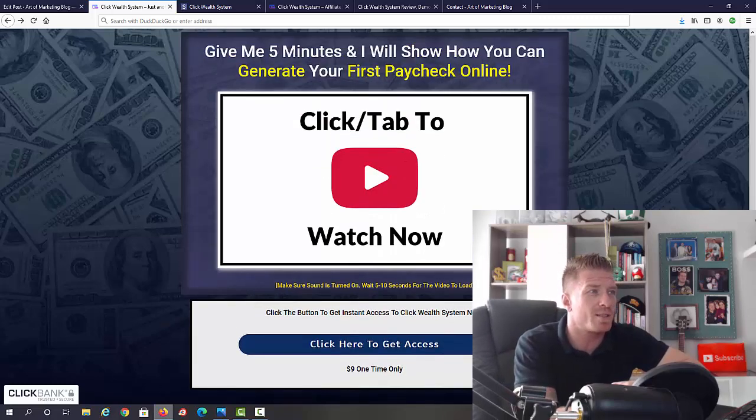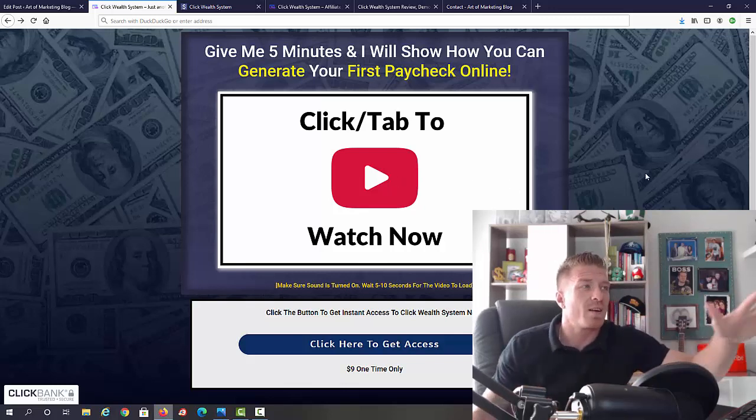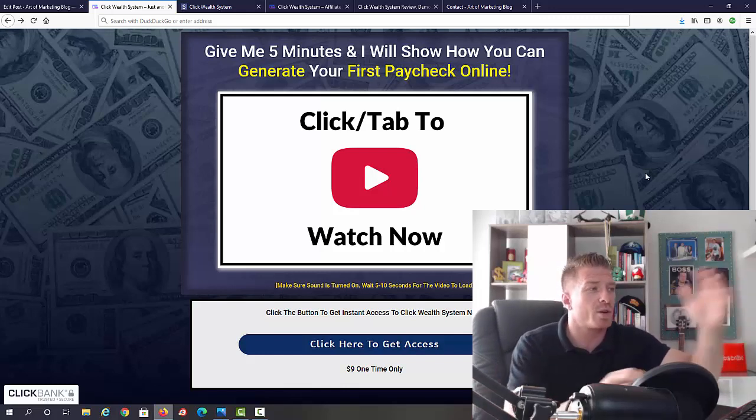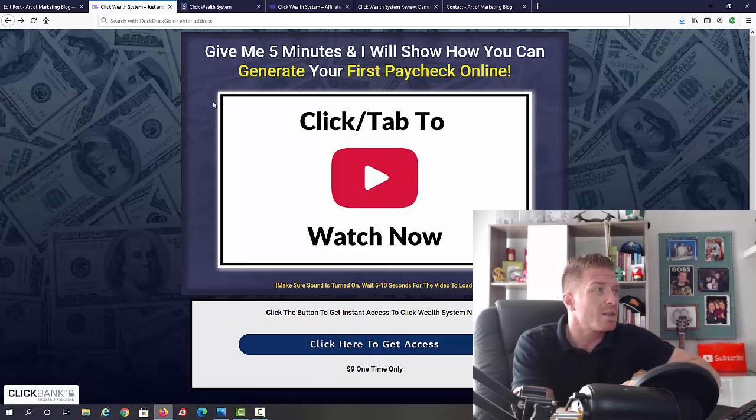I'm not going to go through the sales page — it says 'Give me five minutes and I will show you how you can generate your first paycheck online.' You can watch the video where Matt, the guy behind the system, explains what it is and how it works. We'll go through all of this right now.